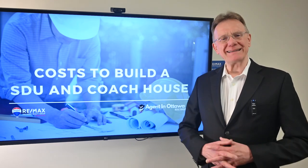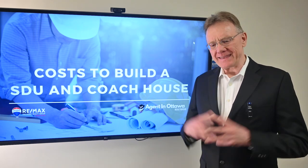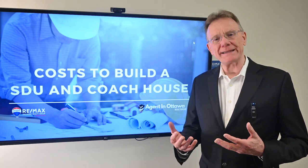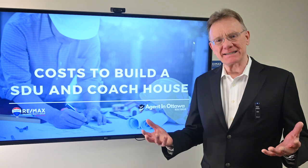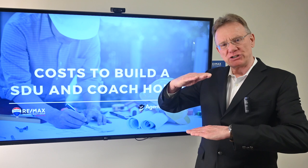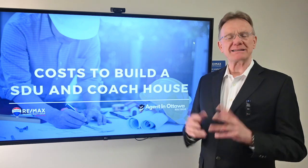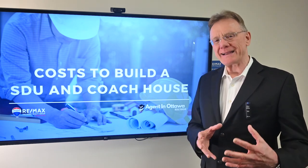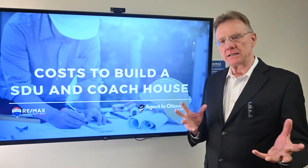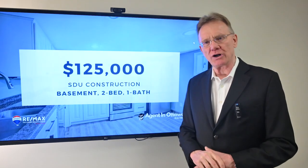Hello, Patrick Walchuk here. We've got a little bit more information for you for those investors out there who are thinking of adding value to their properties. And that's in the form of a secondary dwelling unit or what's commonly referred to as an SDU, which is basically two apartments in one building on top of each other. And the other way to increase value is if you build basically an apartment, a freestanding building in your backyard called a coach house. And you can do that legally almost throughout everywhere in Ottawa. So let's take a quick look at how much it will cost you to do that.